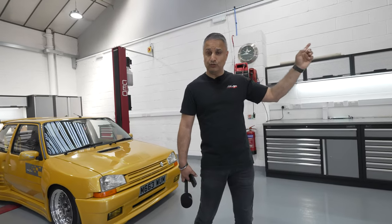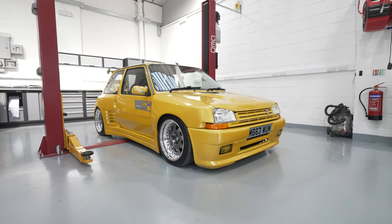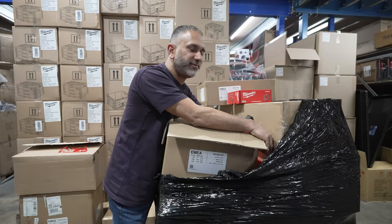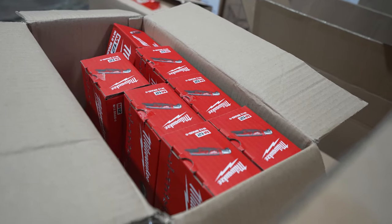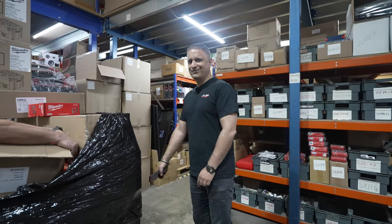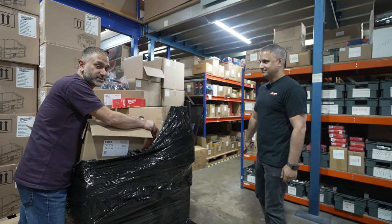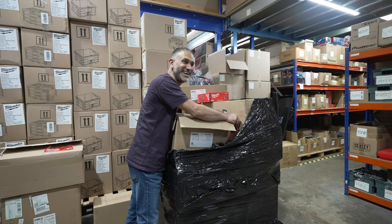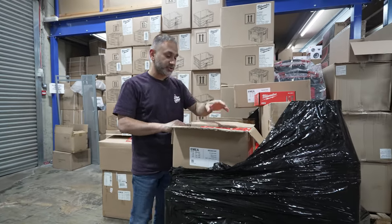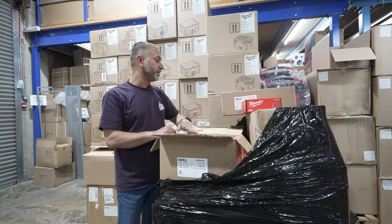Let's see what's going on in Toolstore. Just had about four pallets of Milwaukee power tools turn up and we're just getting them checked off. We've had four pallets of Milwaukee M12 and M18 power tools land and we're just checking those off and getting those put away. Three of the pallets have already gone up — this is the fourth one waiting to go up.